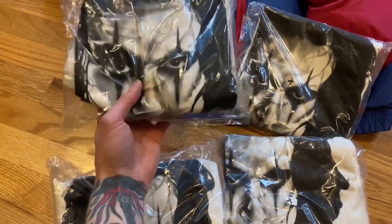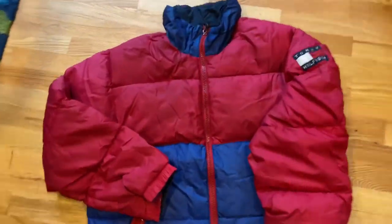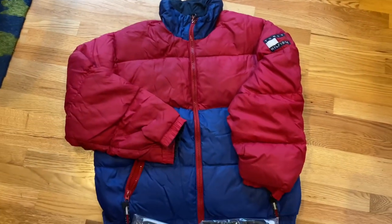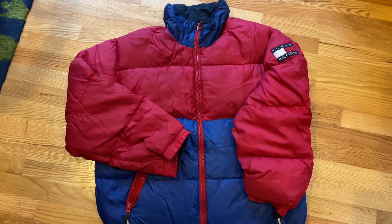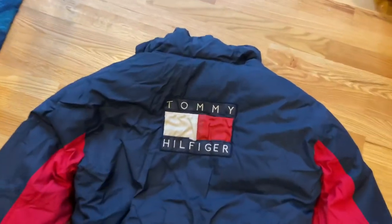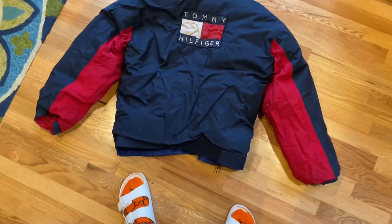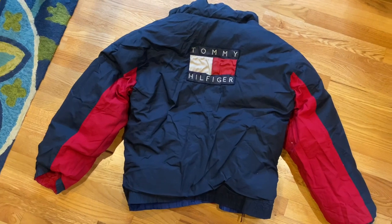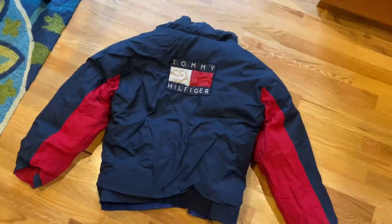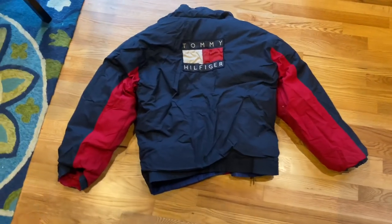Probably put it on my Depop or eBay. And then this reversible Tommy puffer I got on Depop for a steal — I think I paid like 80 bucks for it. I'll turn it inside out so you guys can see it. This thing is beautiful. I copped it for the personal. I might sell it like next winter or fall if I don't get enough use out of it. But for 80 bucks, I feel like this is at least like a $150 jacket, so I came up on that one.